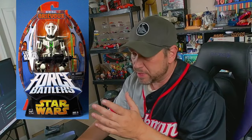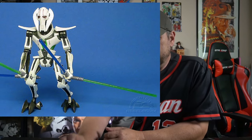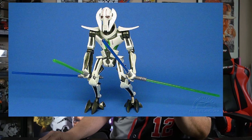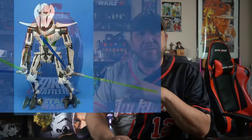General Grievous. I'm not going to say too much bad about General Grievous because if you ask me, this one actually looks okay. General Grievous the character fits with what they're going for, so I'd give them that one.